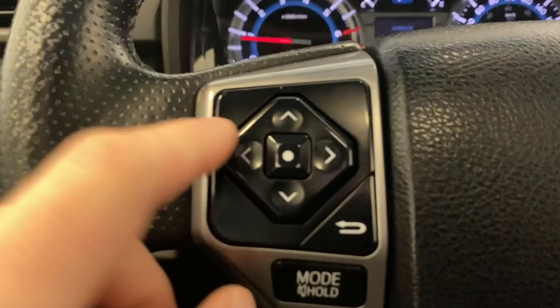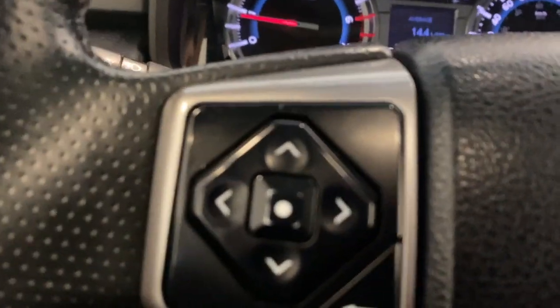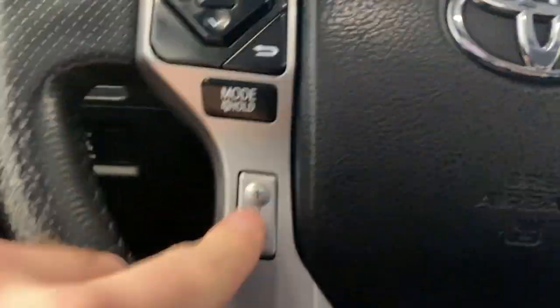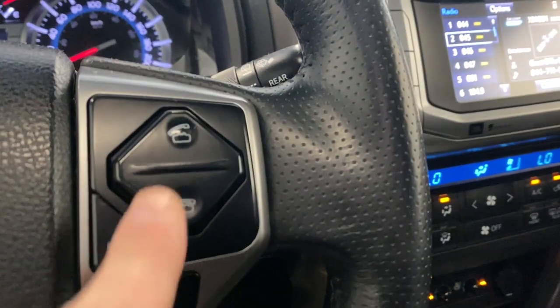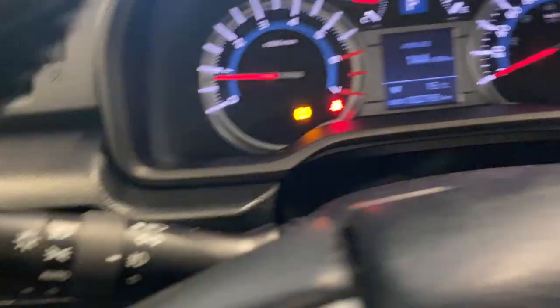Nice digital gauge, with buttons here to control what we're seeing on our infotainment. Audio controls, cruise control, and Bluetooth controls on the right here. We also have our automatic headlights and fog lights on the left.